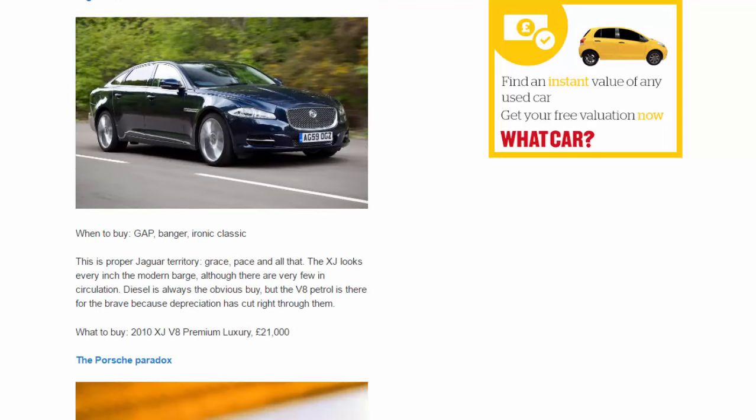Jaguar XJ. When to buy: gap, banger, ironic classic. This is proper Jaguar territory — grace, pace and all that. The XJ looks every inch the modern barge, although there are very few in circulation. Diesel is always the obvious buy, but the V8 petrol is there for the brave, because depreciation has cut right through them. What to buy: 2010 XJ V8 Premium Luxury, £21,000.